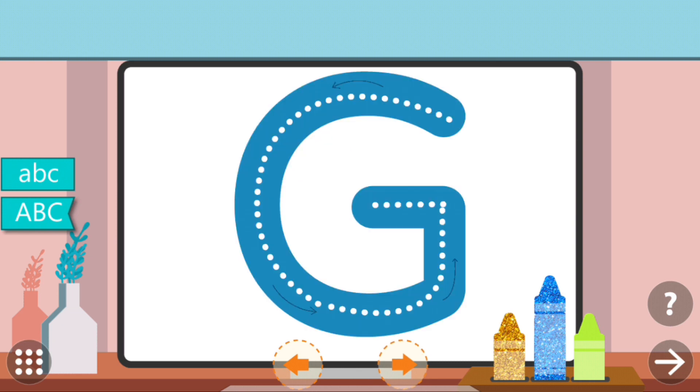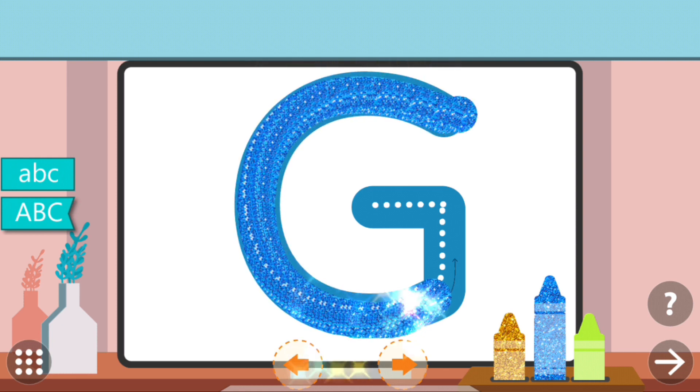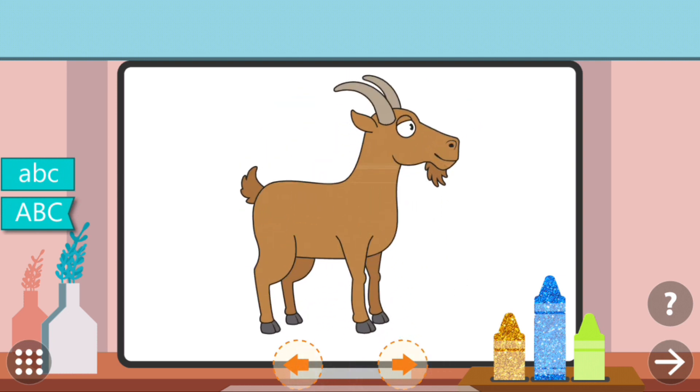Trace the dots to complete the letter. G. G. Goat.